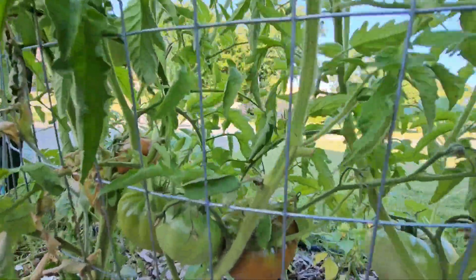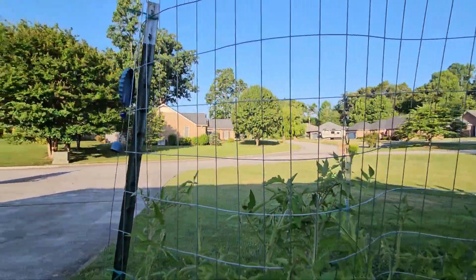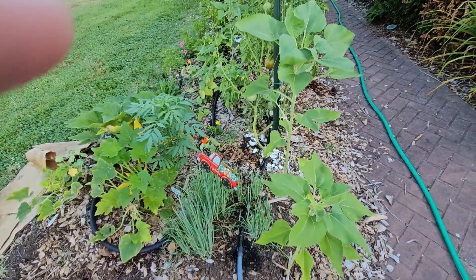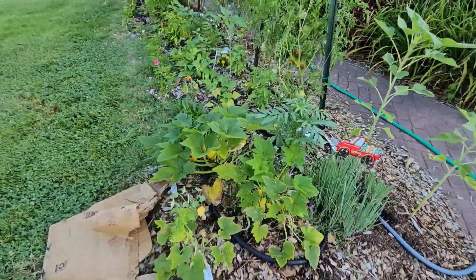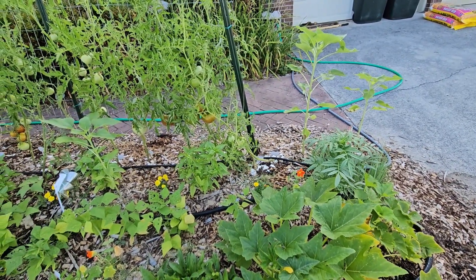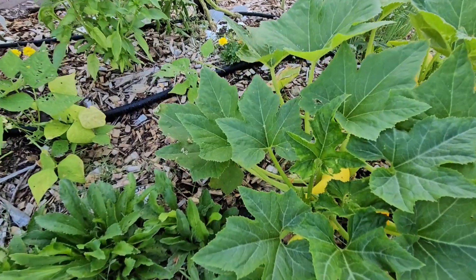We've got some beefsteaks right here, and then some huge tomatoes down here that are blushing, so I'm going to grab those this evening. It's better to harvest your tomatoes in the afternoon or evening, once the sun has been on them, because it lets the sugars get more active and they're sweeter tomatoes. Got a squash in there too.